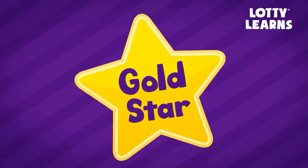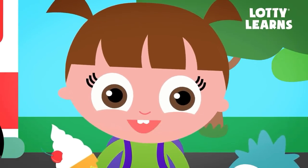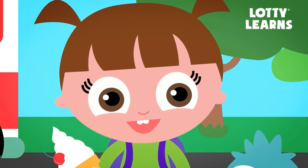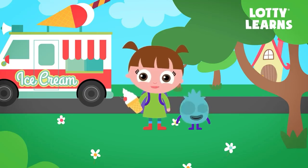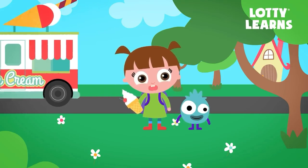Gold star! I love collecting gold stars. You should try the next lesson and collect even more stars. The more stars you collect, the more fun you can have. We had such a fun time with you. Hope you visit us again soon. Remember to practice everything you learned today with your parents. Don't forget to subscribe to our channel. Goodbye!